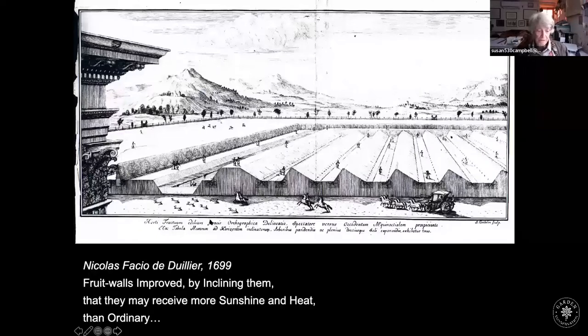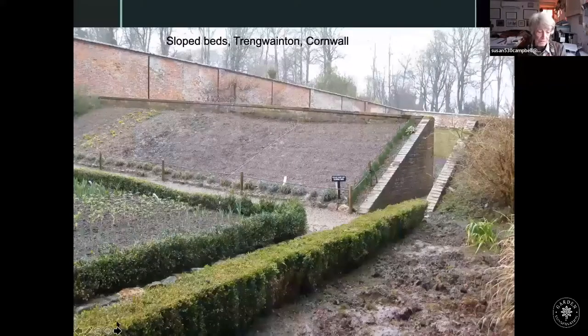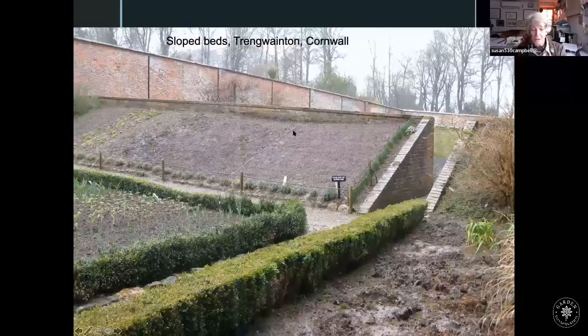Meanwhile in Switzerland, a rather eccentric man called Nicholas Faccio de Duillier decided that trees needed as much sun as possible and the best way to achieve this was to grow them on slopes. This is a complete fantasy — I don't believe it was ever created. The logic fails on several counts: branches would grow vertically anyway, making pegging difficult; fruit would get muddy; and it would be easily accessed by mice. There are perfectly good fruit walls available in any case.